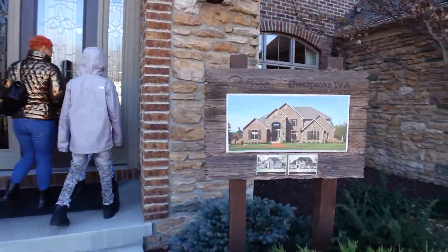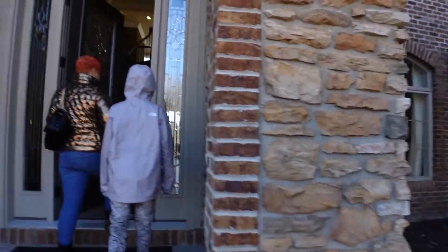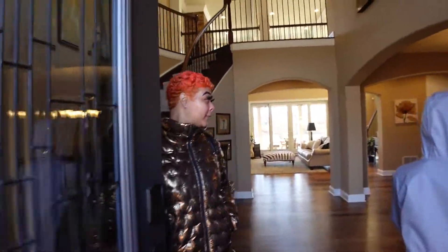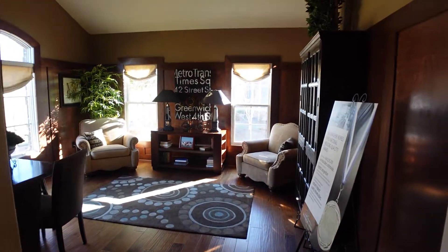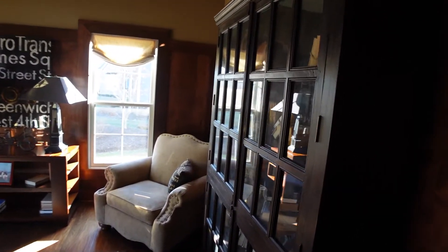Second house — walking in. We got a little room over here, let's see what's in here first. This is like an office area.